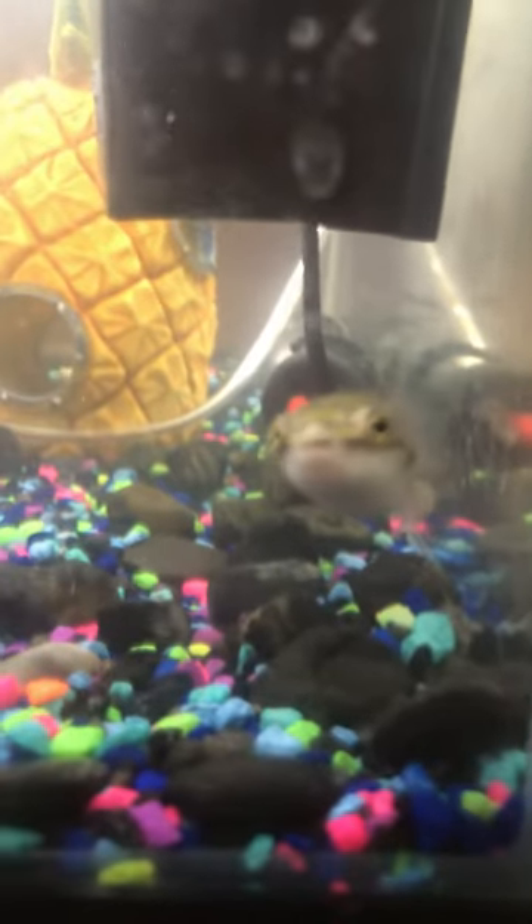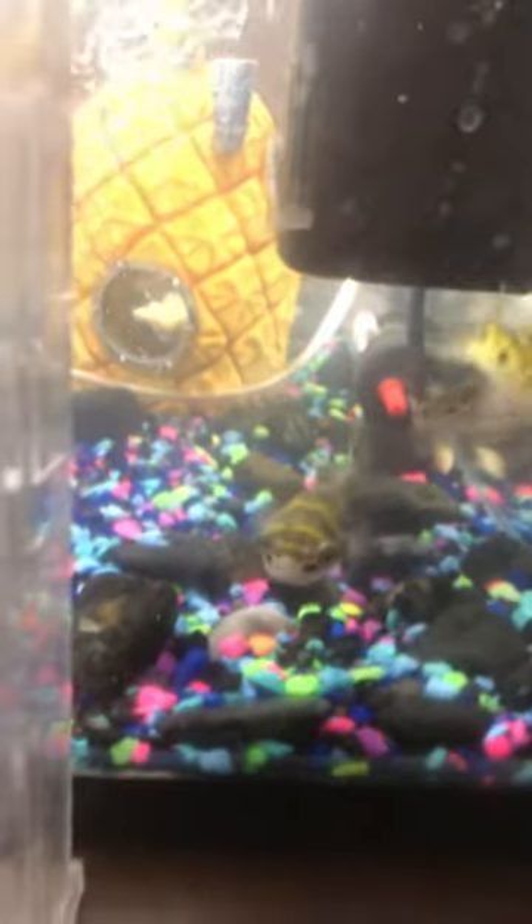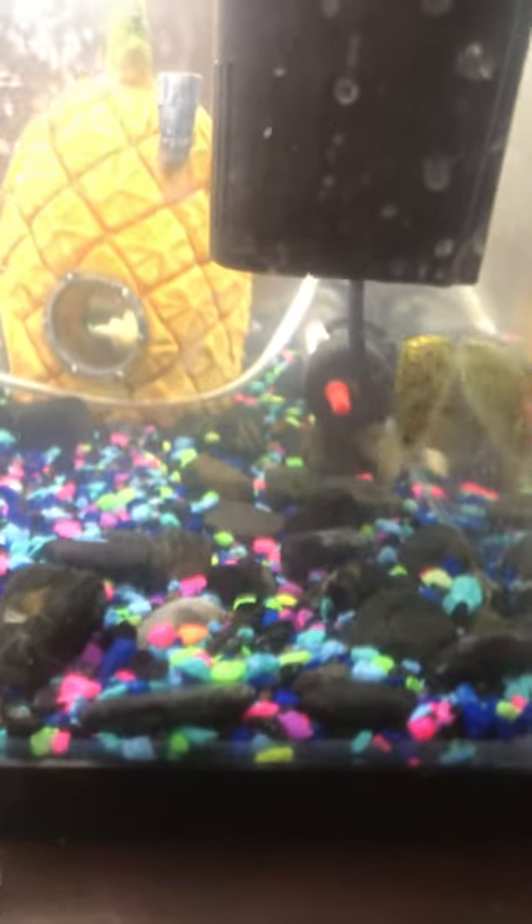Look at that beauty of that figure eight — just gorgeous. I love feeding these guys. Hope you guys subscribe, have a good day.